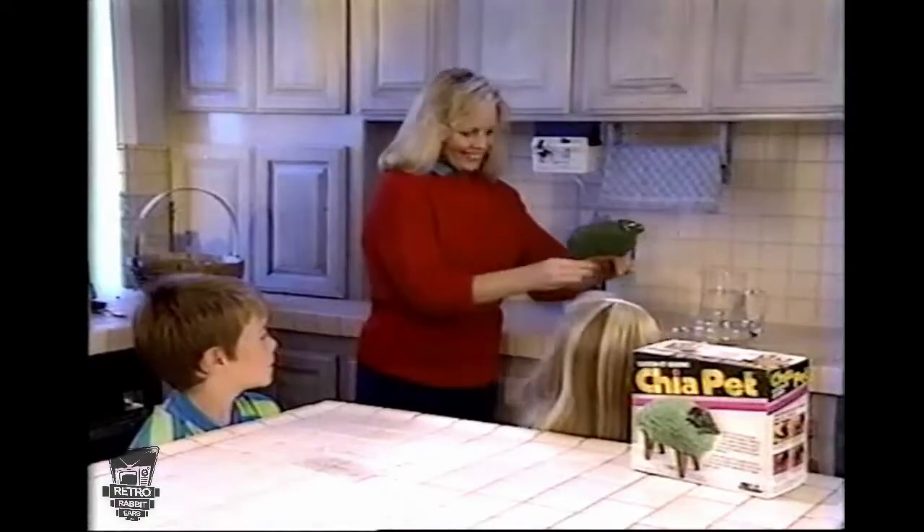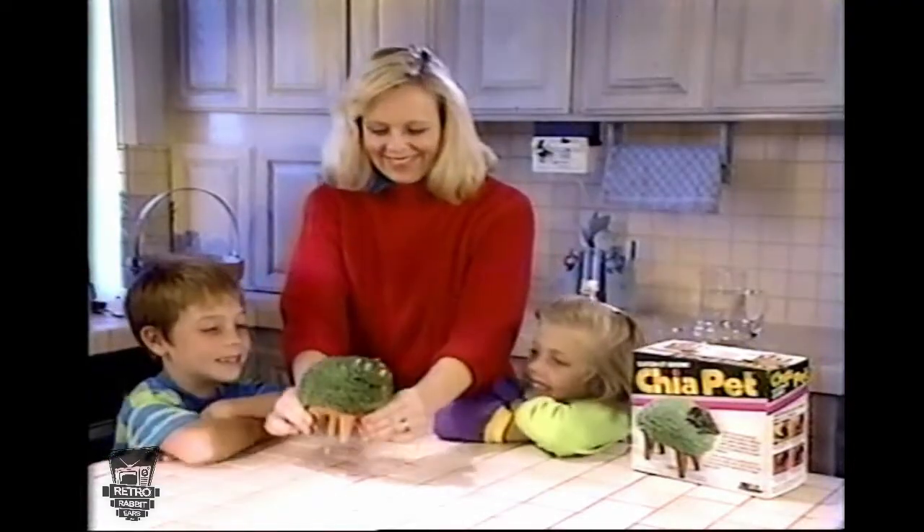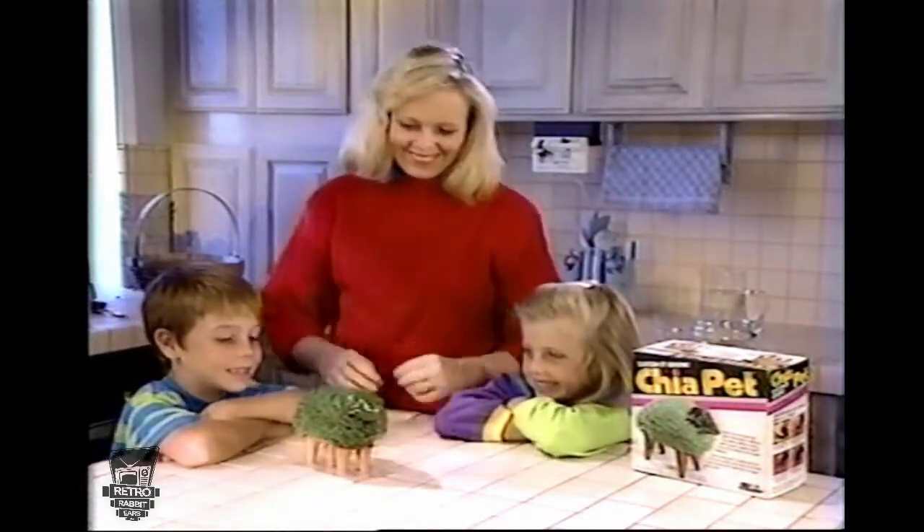Ch-ch-ch-chia! And before you know it, your chia pets and trees will be green and beautiful for everyone to enjoy.